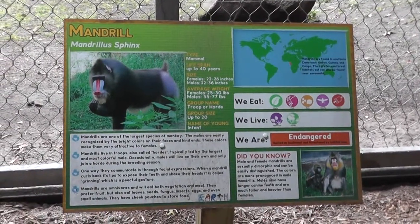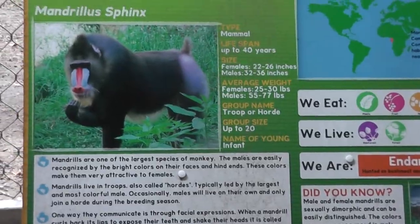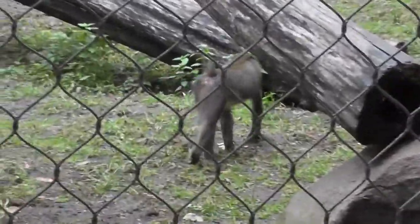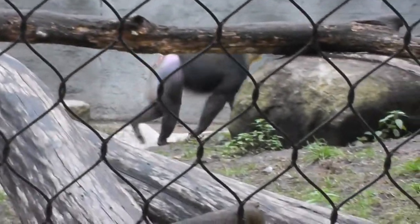Here we are at the Southwick Zoo, at the mandrill exhibit. Here are the mandrills. I saw Lion King like three times, so I think I know a little bit about mandrills. They're colorful in their nose and they like to make lots of sounds, like in the movie.